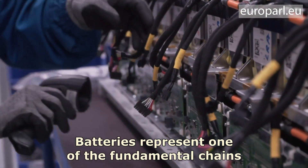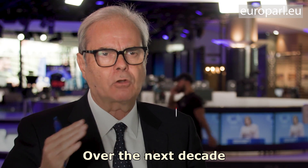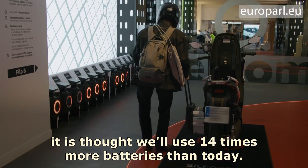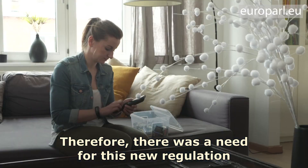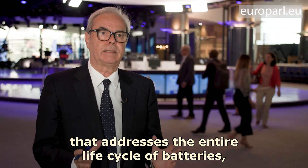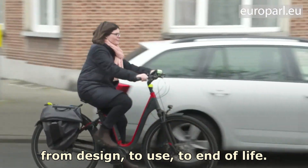The batteries represent one of the fundamental chains for the circular economy. In the next decade, we think about 14 times more than the current batteries existing. So there was the need for a new regulation that faces the whole cycle of batteries' life cycle, from the design, to the use, to the end.